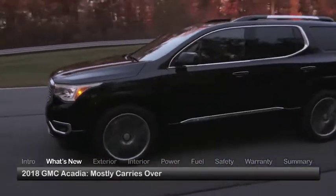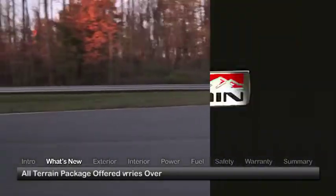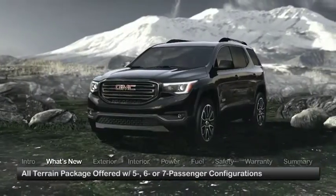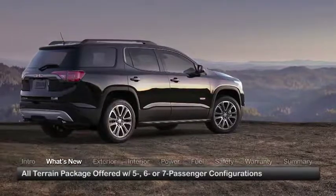One year out from a complete redesign, the Acadia mostly carries over for 2018. The all-terrain package introduced in the previous model year as a five-passenger only option is now available in five, six, or seven passenger configurations.